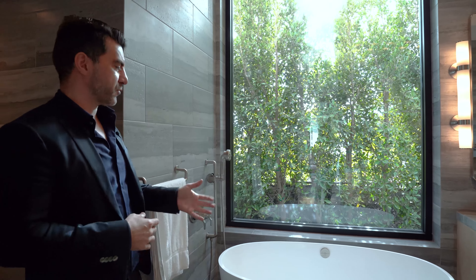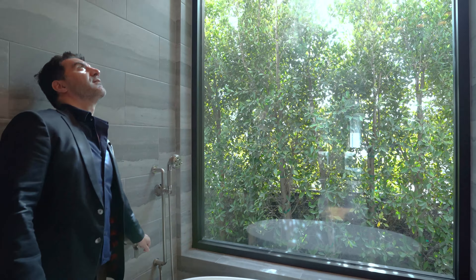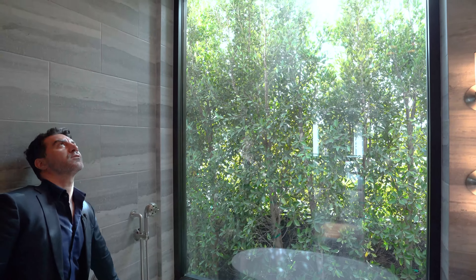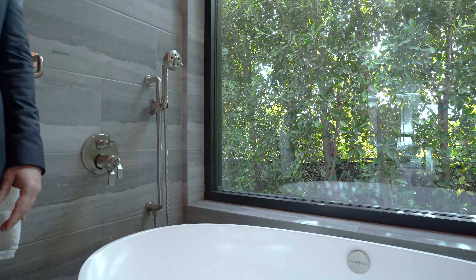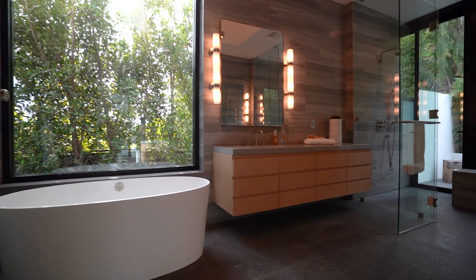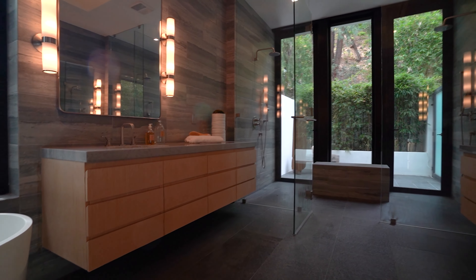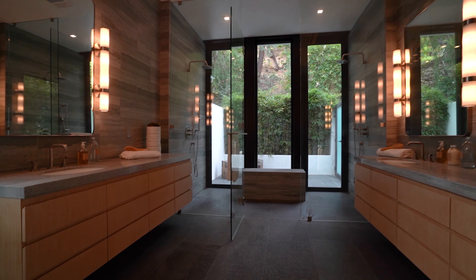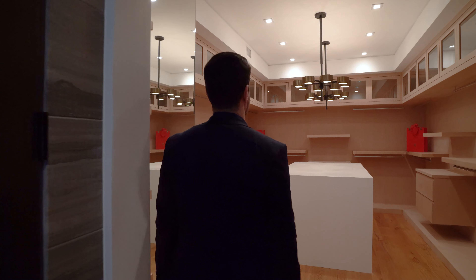Here in the main bathroom you're met with this beautiful freestanding bath, which has a really unique feature that allows water to be poured from the very top straight down onto you while you're relaxing. Straight in front of you there are dual vanity units with marble worktops, and in front of that dual showers with access to the outside. To the left hand side of the main bathroom you have the walk-in closets.